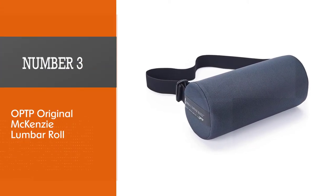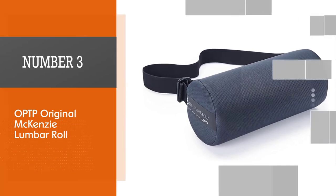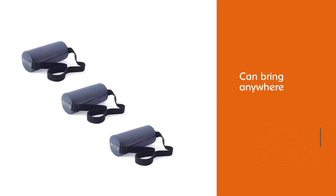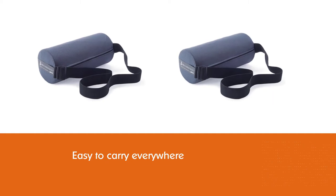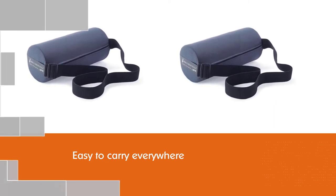Number 3. OPTP Original Mackenzie Lumbar Roll. If you're looking for a lumbar support pillow that you can bring anywhere, try the Original Mackenzie Lumbar Roll by OPTP. This roll pillow is easy to carry everywhere due to its smaller size and convenient cylindrical shape, and actually comes with an adjustable strap to hold it in place.